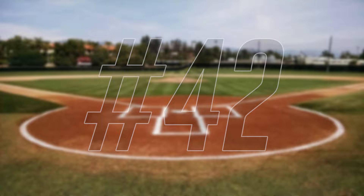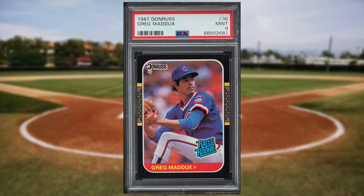Coming in at number 42 is this 1987 Donruss Greg Maddux rookie card number 36. This rated rookie was in a PSA 9 and it sold for $37.20.